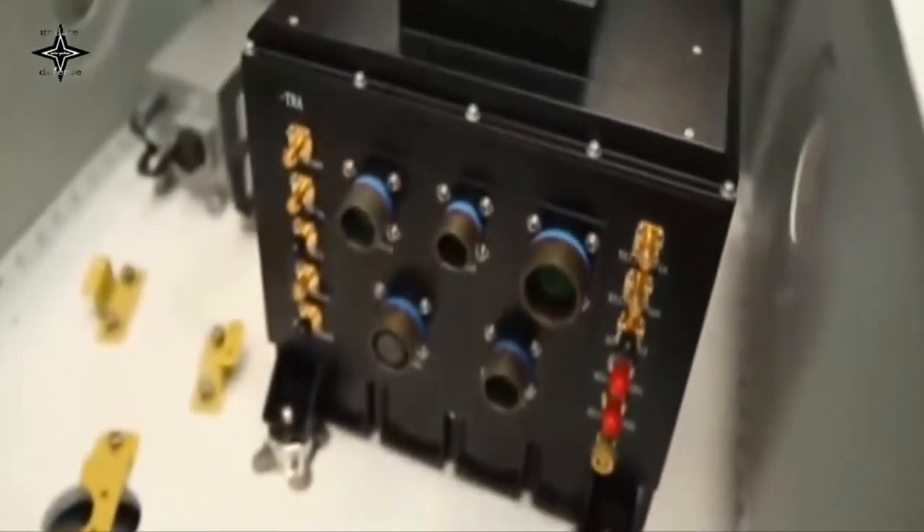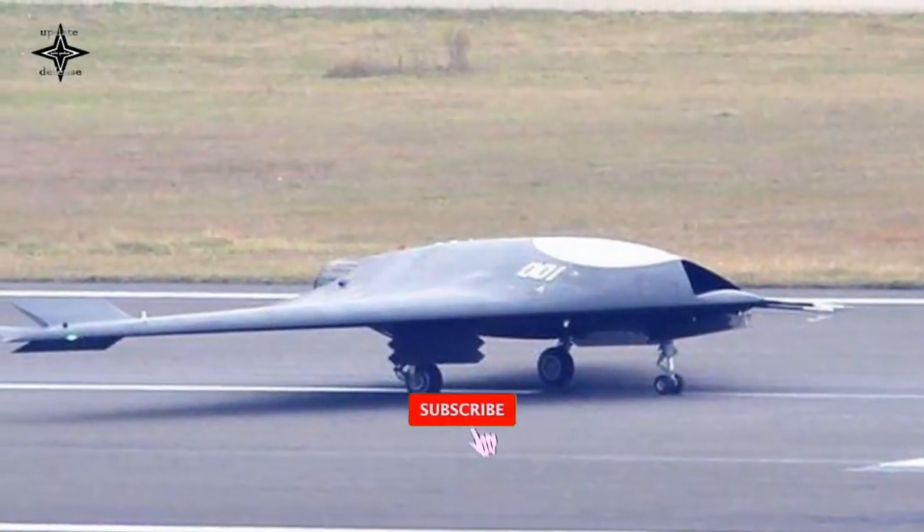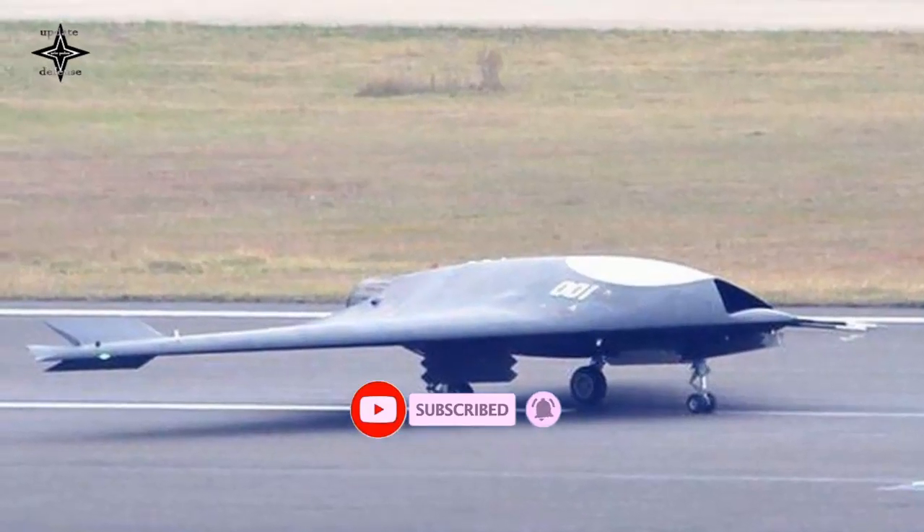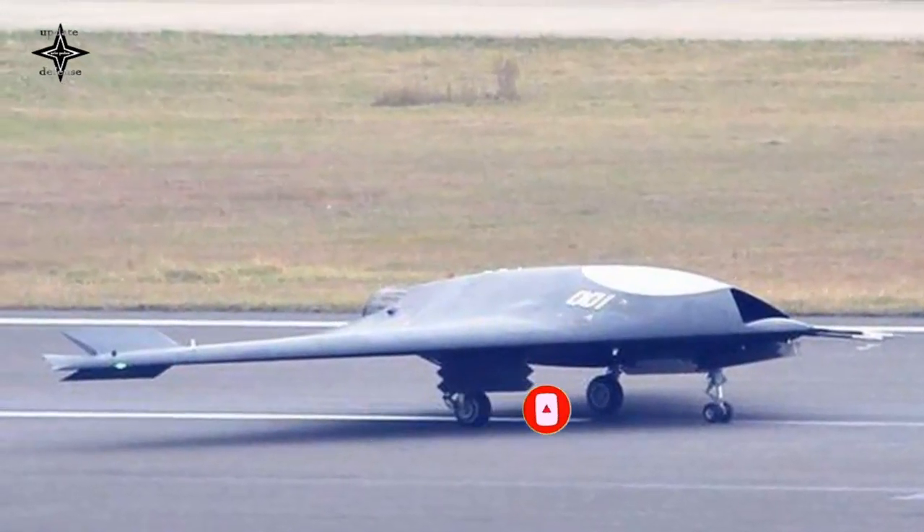Not only can it fly high and fast, it can also perform missions including offensive air superiority struggles and suppressive air defense operations under high threat and in highly contested environments.